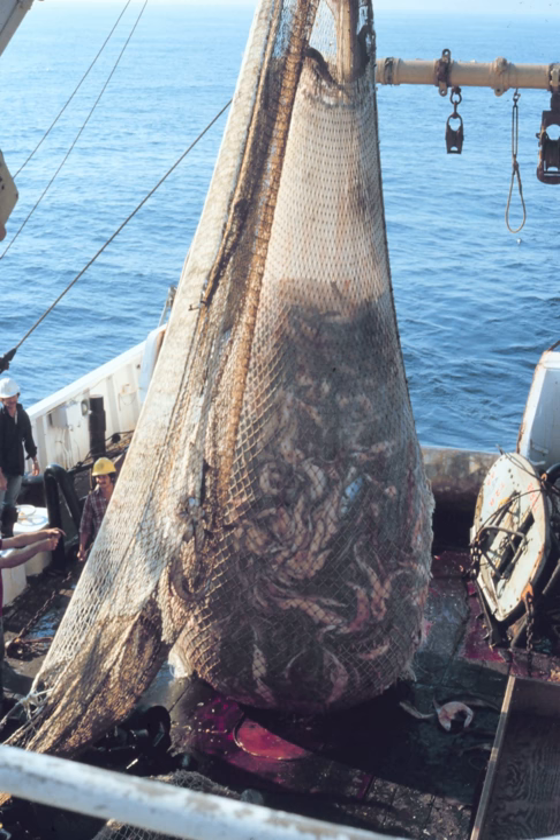When two boats are used in pair trawling, the horizontal spread of the net is provided by the boats, with one or — in the case of pelagic trawling — two warps attached to each boat. However, single boat trawling is more common, where the horizontal spread of the net is provided by trawl doors, also known as otter boards.